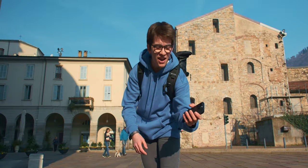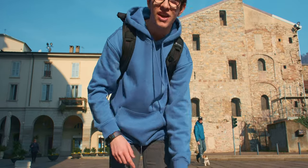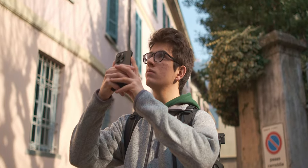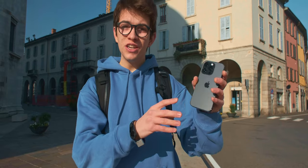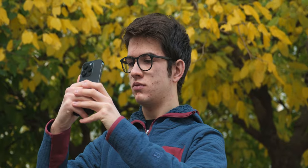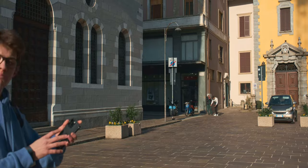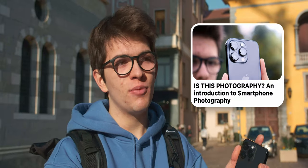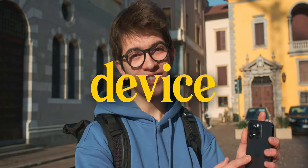Welcome to my channel. Today we have 15 tips about smartphone photography in cities. Smartphones are really changing the world of photography because basically everyone has a smartphone, and cities are one of the best places to take photos with them. Some people don't consider smartphones to be part of photography, but that's not true. In photography, the real difference is not made by the device but by the ideas that you put in your photos.